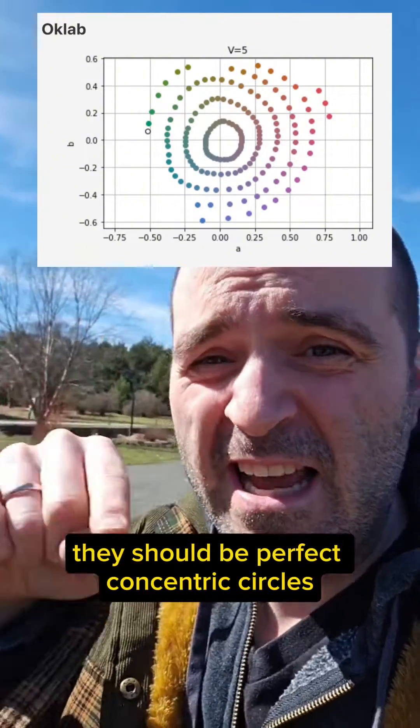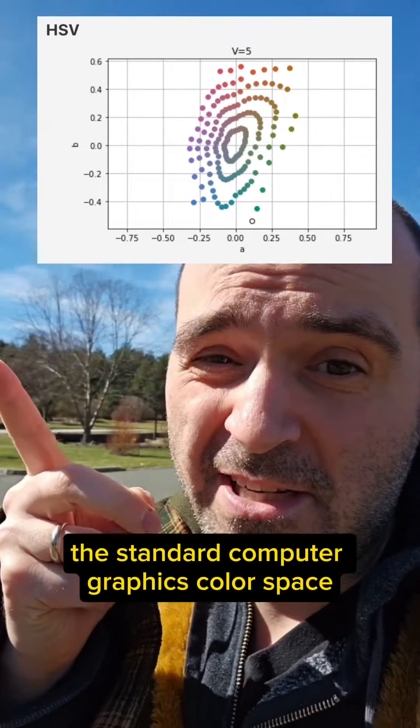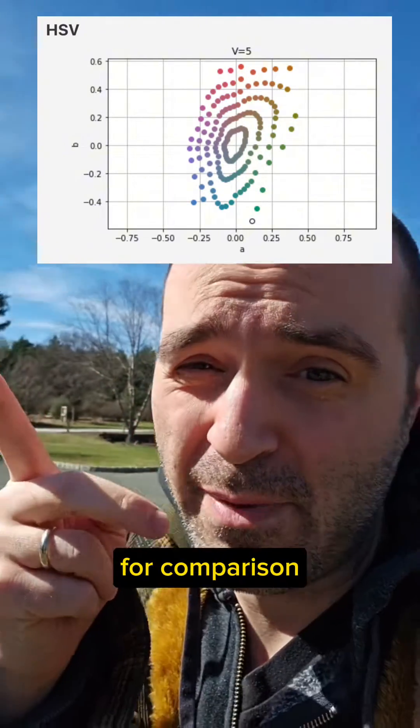Here you see the Munsell renotations plotted in OKLab, and there's not too much distortion. They should be perfect concentric circles. So yeah, not perfect — but here's HSV, the standard computer graphics color space, for comparison.